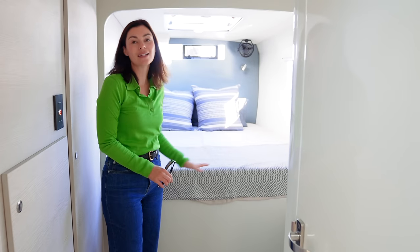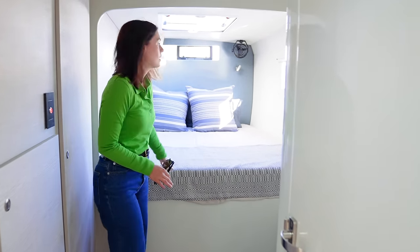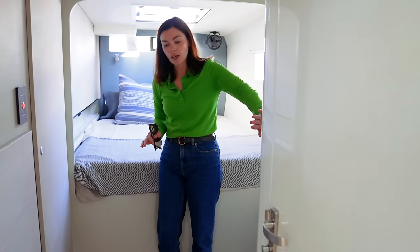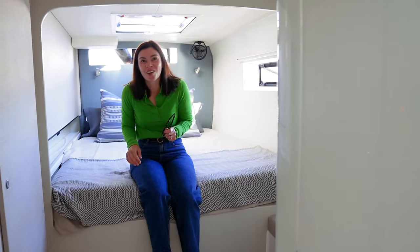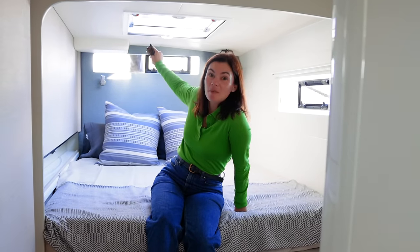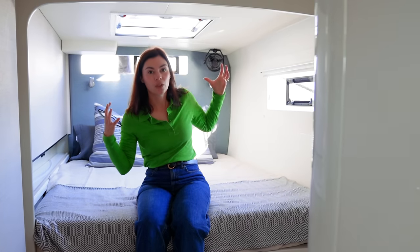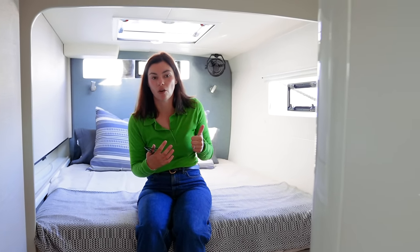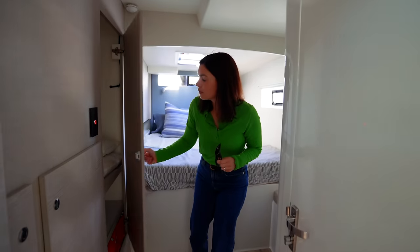In the port hull, the aft cabin is very similar to the master hull bed. There's a nice large opening hatch above, a small hatch opening toward the cockpit area, and another hatch on the side — together giving plenty of airflow. Storage includes a cupboard with shelves and a couple more lockers, and the heads are just forward of that.